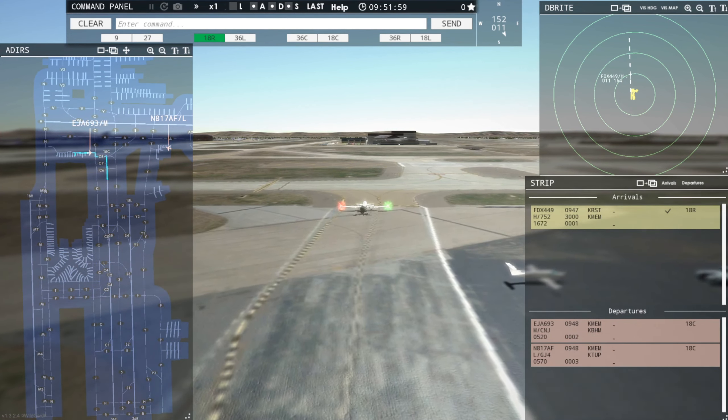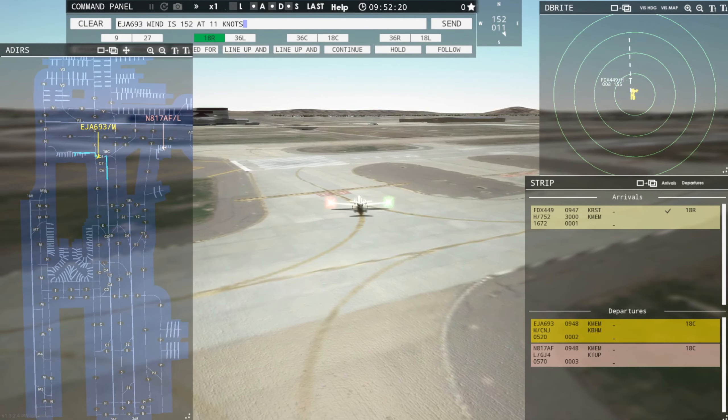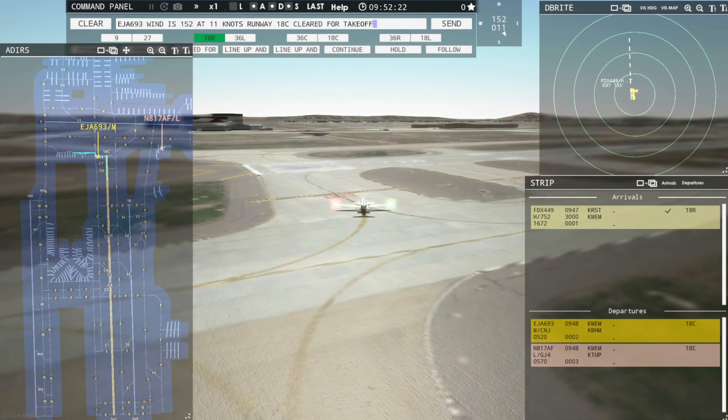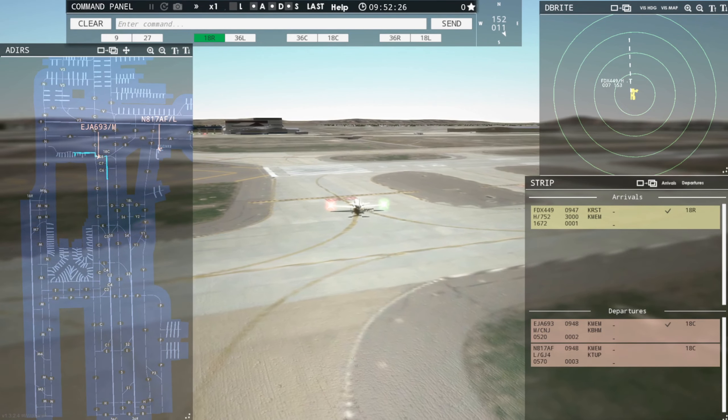817 Alpha Foxtrot, continue taxi. Continue taxi, 817 Alpha Foxtrot. I think he's just going to go right through that building, so we'll look away from that mess. Exet Jet 6903, wind 152 at 11 knots, runway 18C, cleared for takeoff. Runway 18C, cleared for takeoff, Exet Jet 6903.